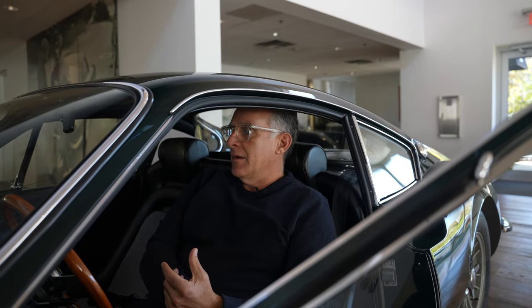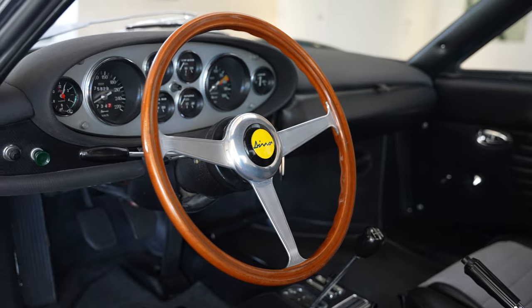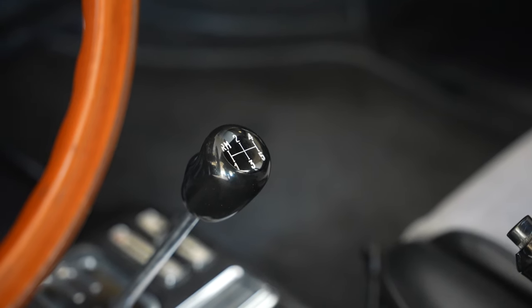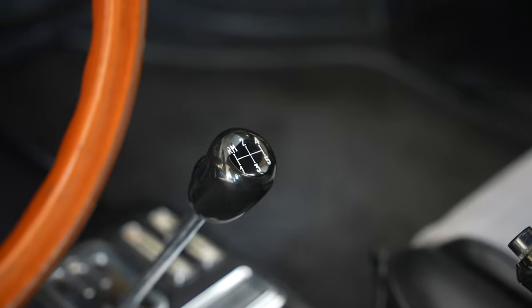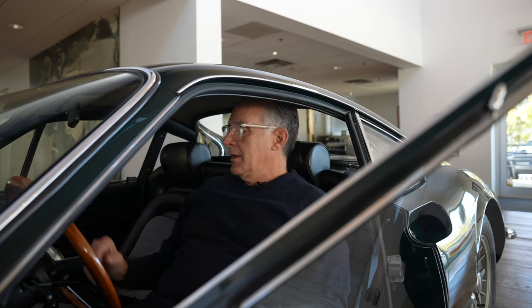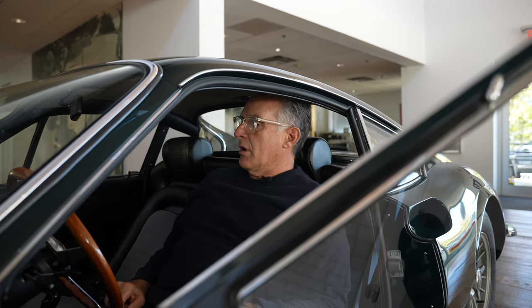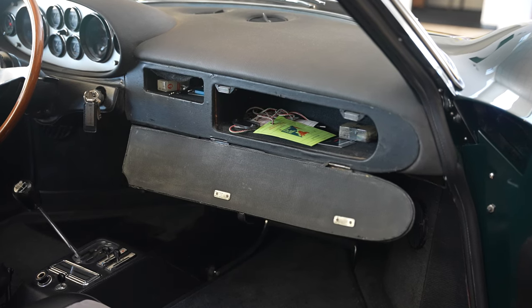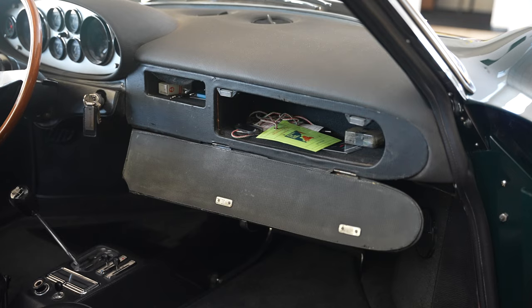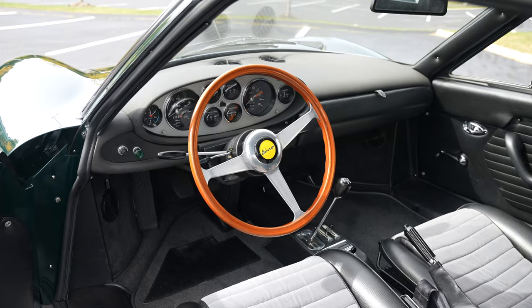Let's do a walk around the car. The key with any 206 or any Dino is how original and complete the car is. Everything you'd want in a 206 — all of the hard-to-find parts are here: original wood steering wheel, original gear knob. Over my shoulder is the exposed gas cap that was changed later on the 246s — those parts are completely unobtainable. You have your footrest, your grab handle. The exterior glove box door has not been cut, so you have this wonderfully original elongated glove box door.